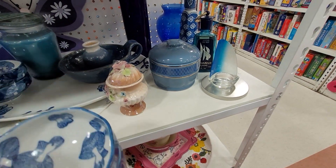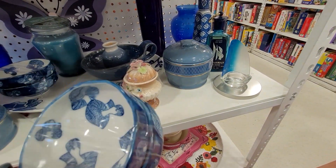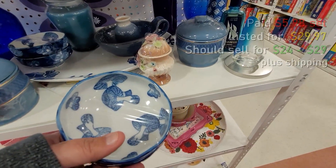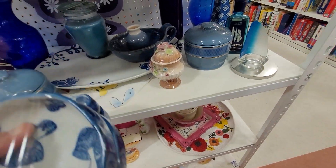I spotted these cute mushroom noodle bowls or rice bowls. Mushrooms are pretty popular as I said earlier in the video. I did grab both of these sets.